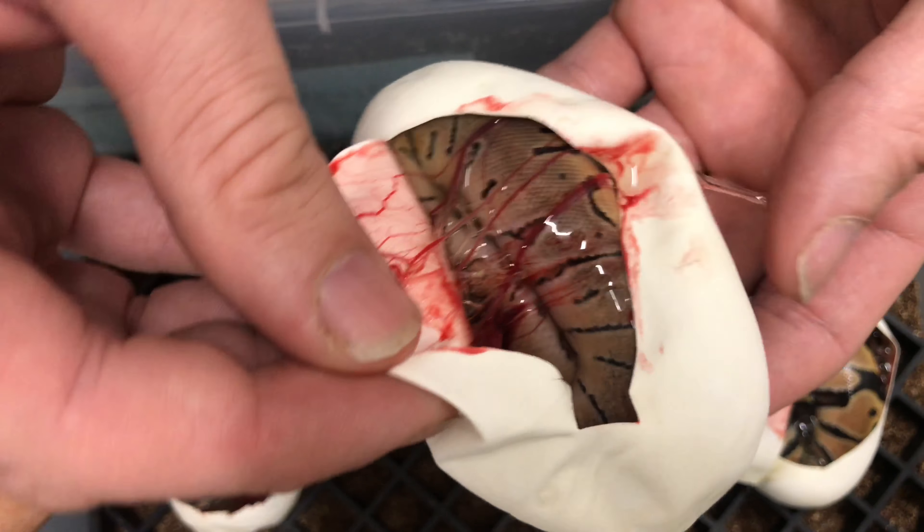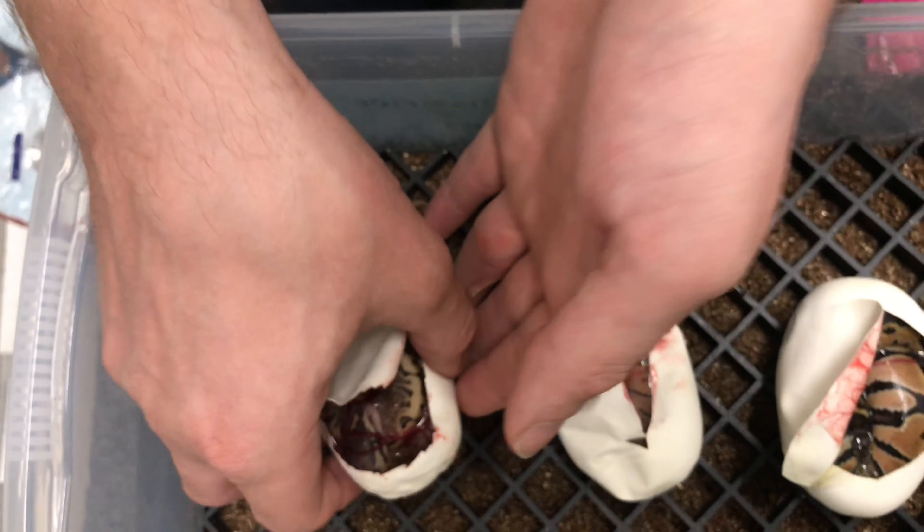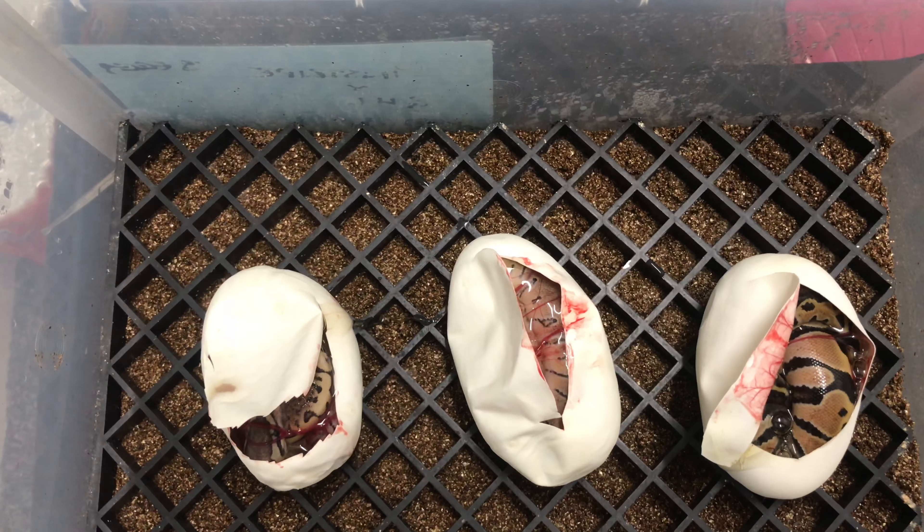Hey everyone, it's Gavin and Chrissy from GRT Reptiles. This is our second cutting video of 2018. It was a pinstripe to our GHI — she was due on the 12th, today is the 11th, so a day early. We've already got a little pip, so without further ado let's crack on.